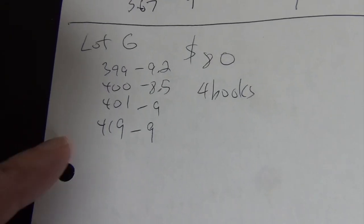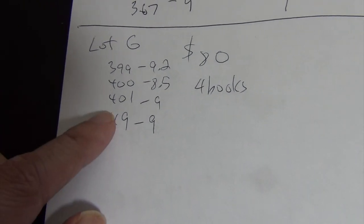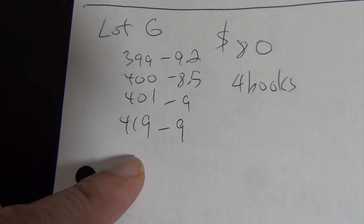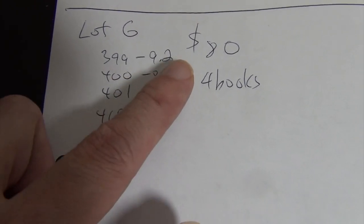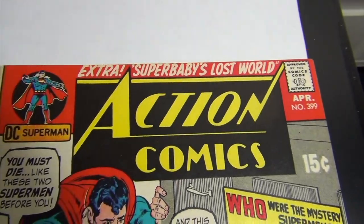Lot G: the last four Action Comics — issues 399, 400, 401, and 419. Asking price is $80 for the four books.